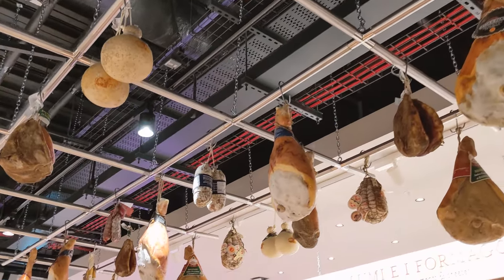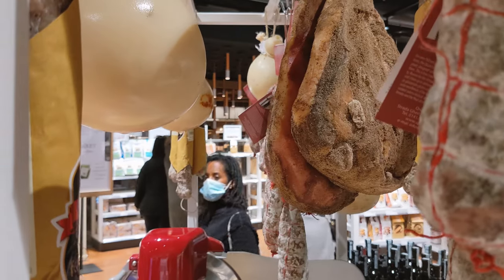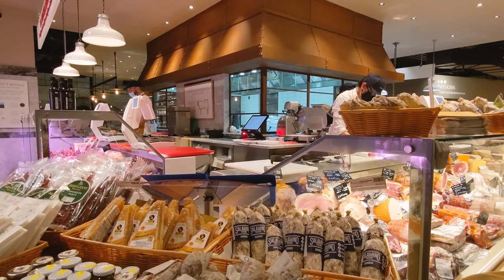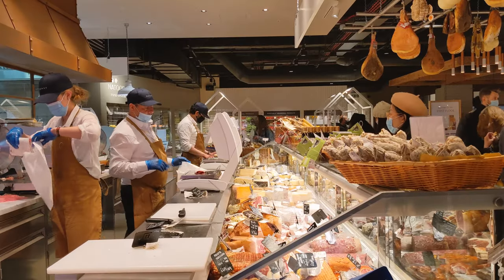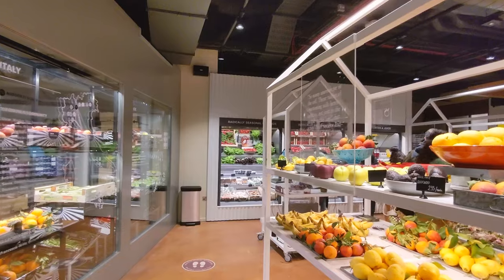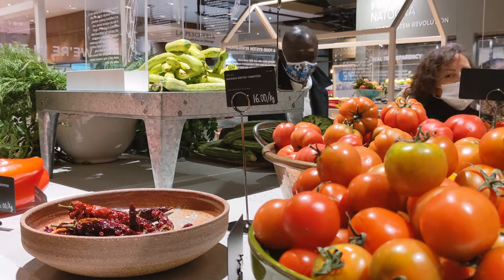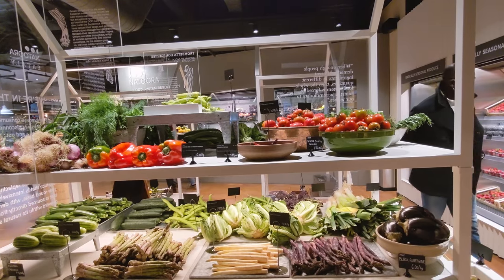The first thing that catches your eye is the meat, cheese and fish section. Straight ahead is the salami and the cheese. On the left of the bar you will find the butcher and on the right there is the fish. If we then turn right there's a small section with fresh vegetables and fruit, and I must admit the lighting and colouring of this area makes these fruit and veggies extra attractive.